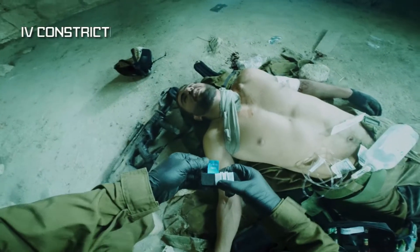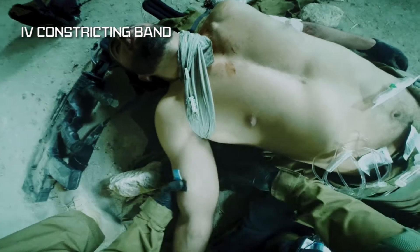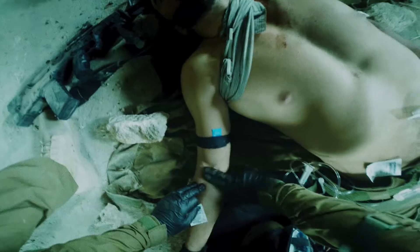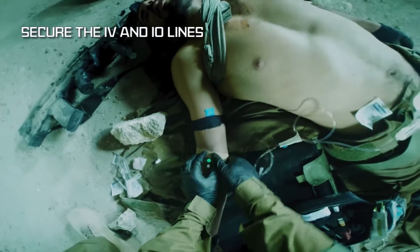The Secure IV provides quick and safe vascular access while ensuring IV and IO lines remain secure. The Secure IV functions as an IV constricting band, which aids in quick and easy IV application.